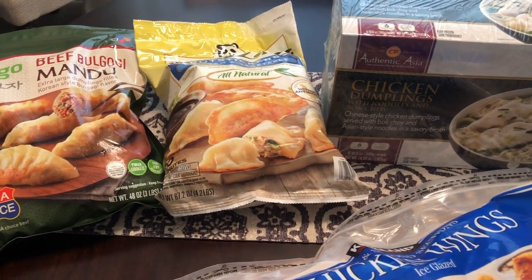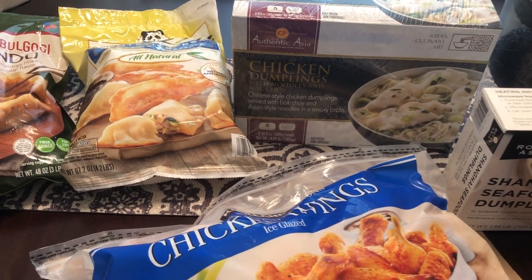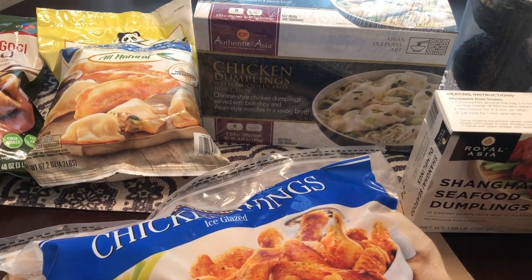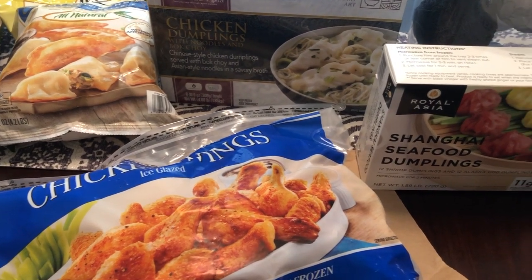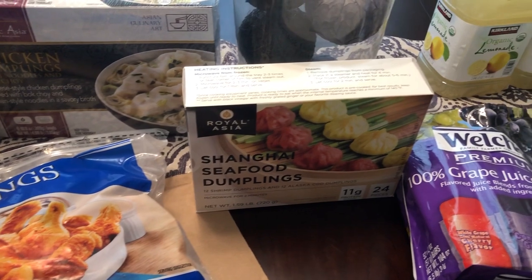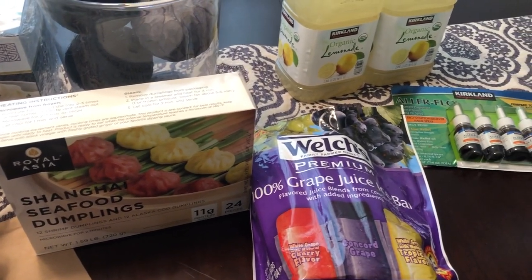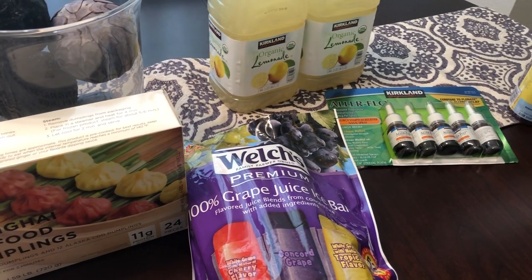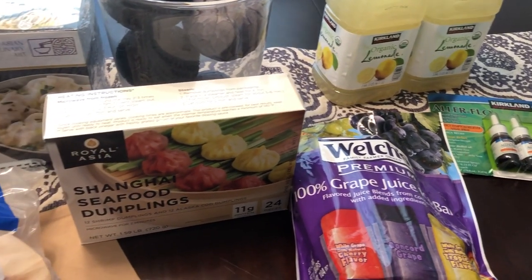Hey guys, welcome back to our channel. My name is Andrea with Food Inventory Adventures in Food. Our channel is all about food — we do grocery hauls, taste tests, what's for dinner, and recipes. Today I have a Costco haul and a Sam's haul. I'm going to start off showing you everything we got from Costco and then come back to show you the Sam's stuff.